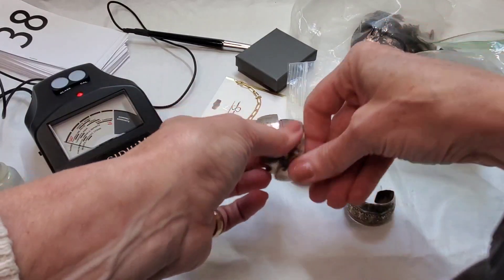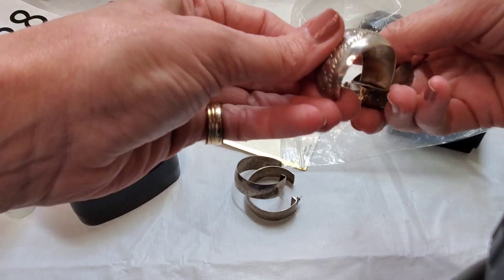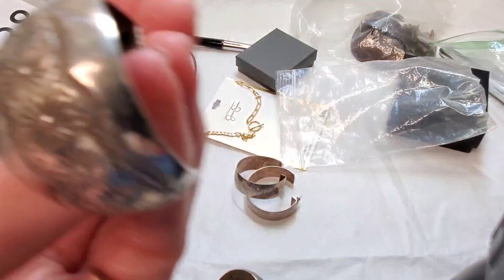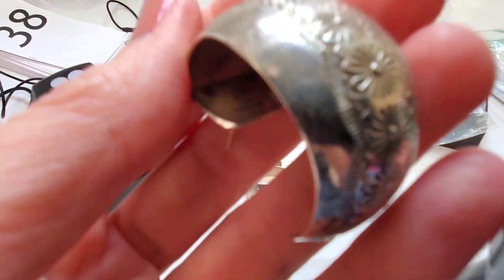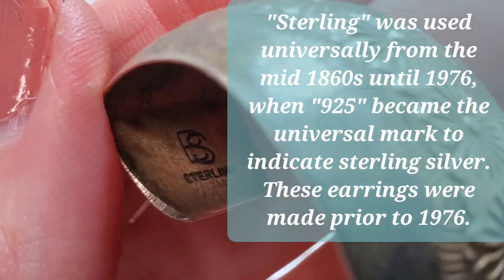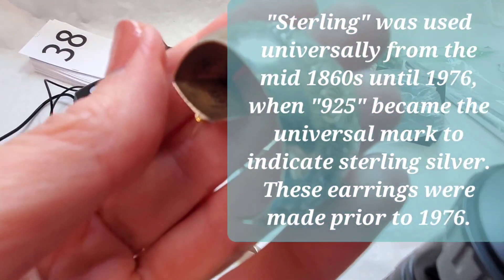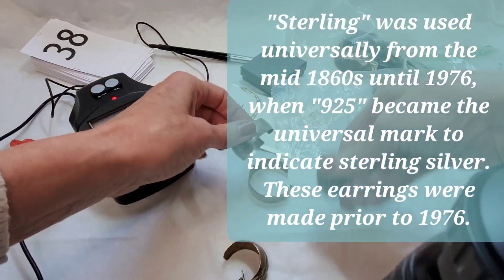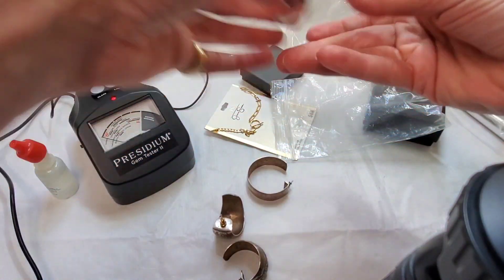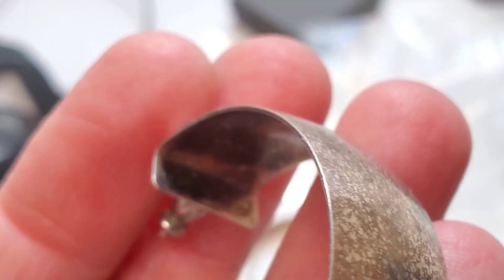These were what I was actually interested in from that bag. Let's give them a look — they have some kind of mark in them. The mark reads 'BS Sterling' — I don't know that maker. And here's another pair with no mark, but we'll give them a test as well.